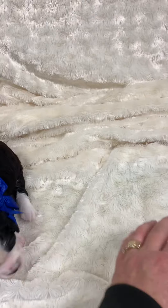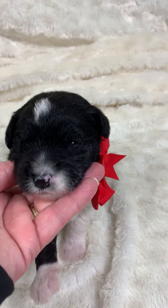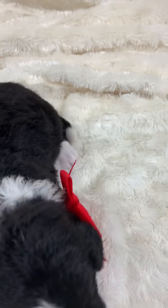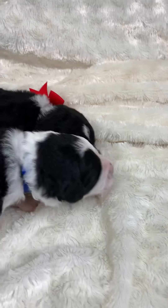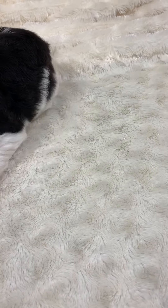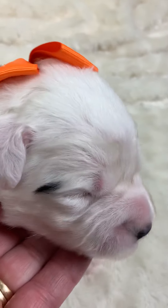This is Red Boy. He has white on his chest. They're still a little damp, it looks like. So that's Red Boy. And here is Orange Boy. He has a black ear and white face. He has a little freckle on the one side.